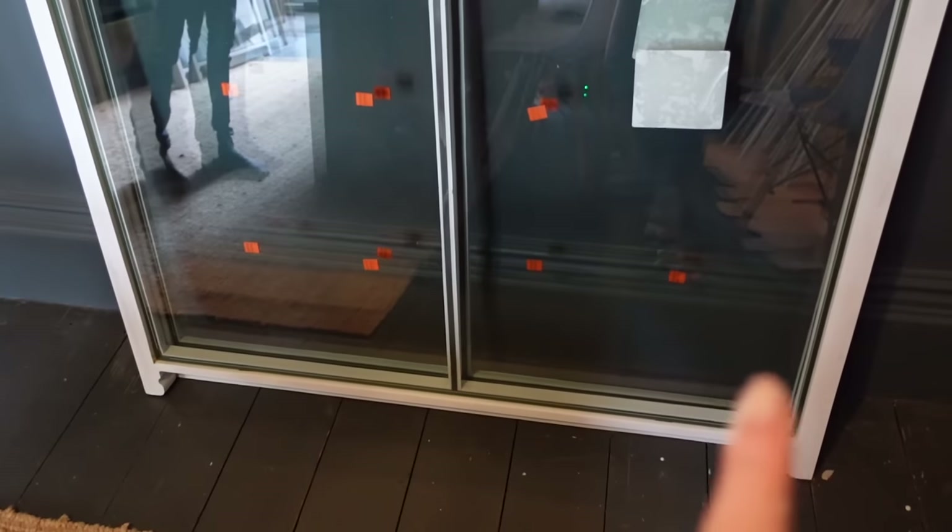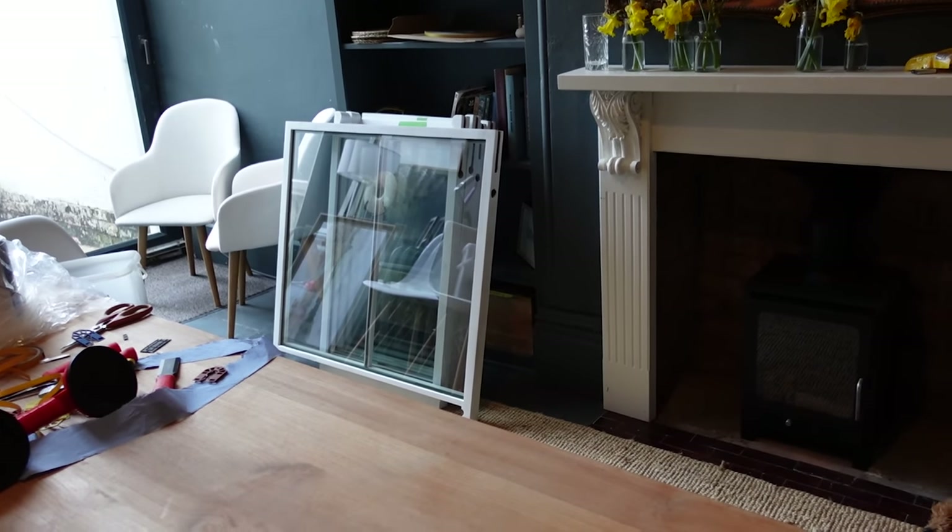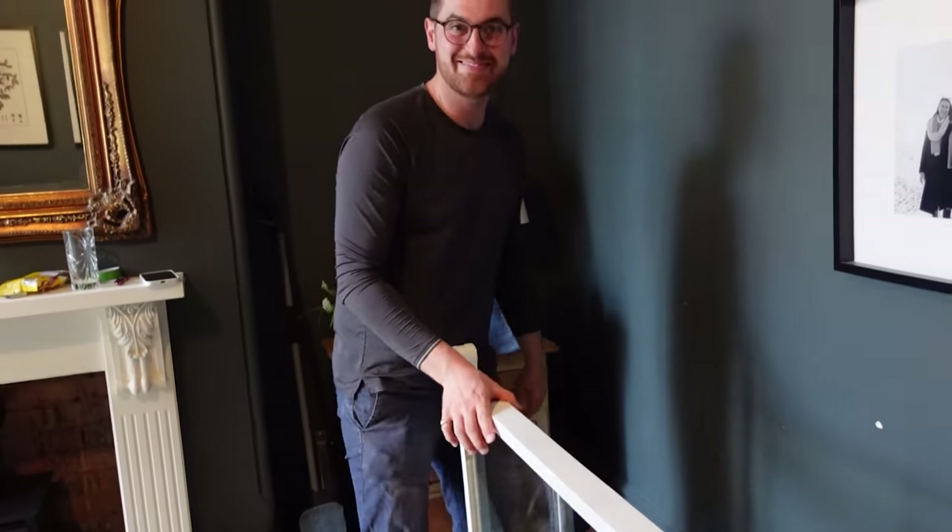That is our last bit of glazing done. We've done the uber big ones here and then we've also got a smaller one and all four smaller ones behind. I can't believe we've got all the glazing in!